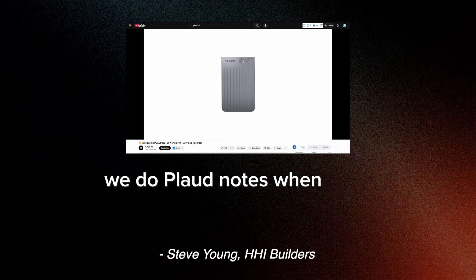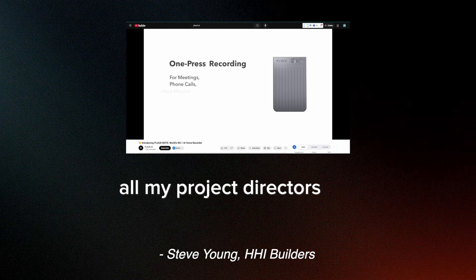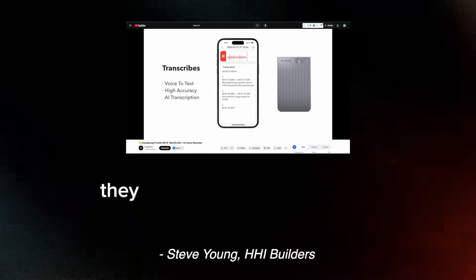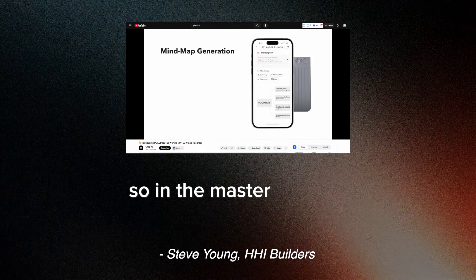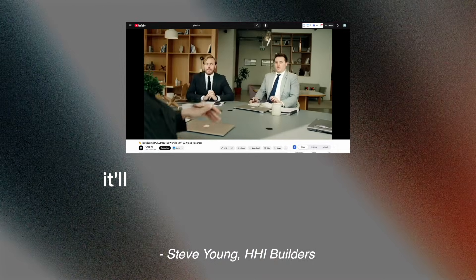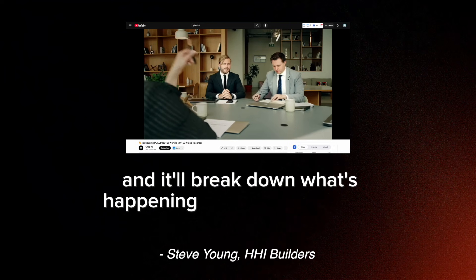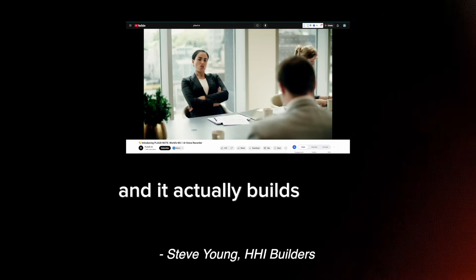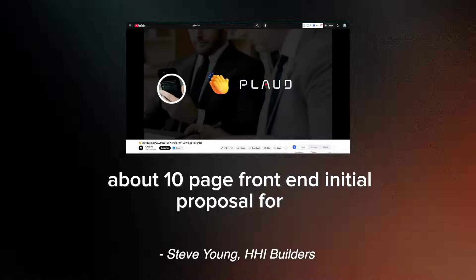We do Plod notes when we're on site. I set up the process for all my project directors that whenever they are going into a room, they announce what the room is. So when they're walking in, they say something like, 'In the master bedroom, we're doing X. In the kitchen, we're doing Y.' It'll actually know it was an initial walkthrough and break down what's happening in all the rooms, and it actually builds our full, about 10-page front-end initial proposal for us.